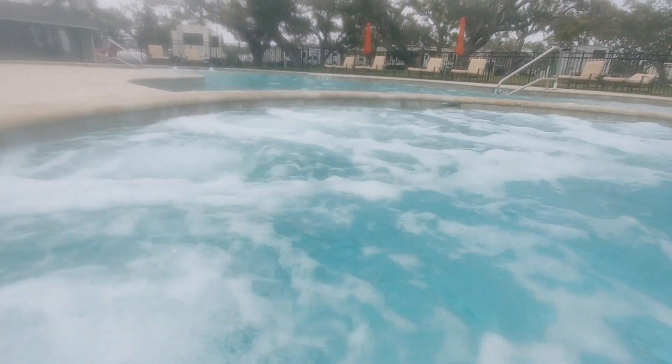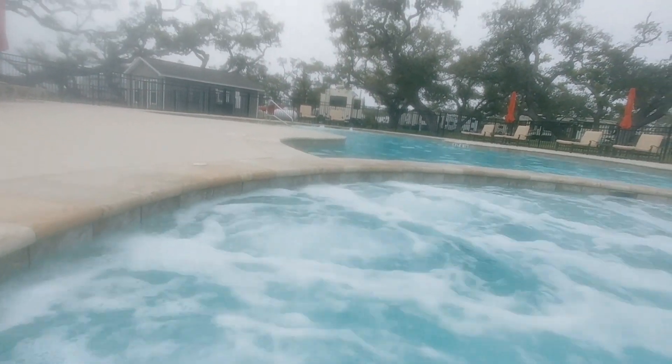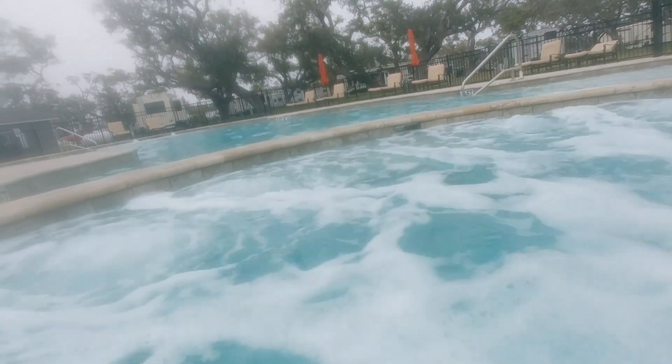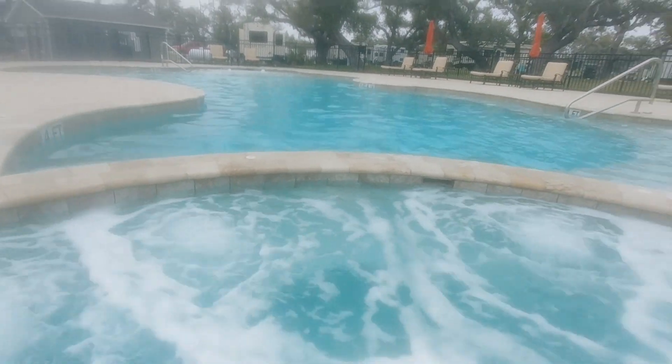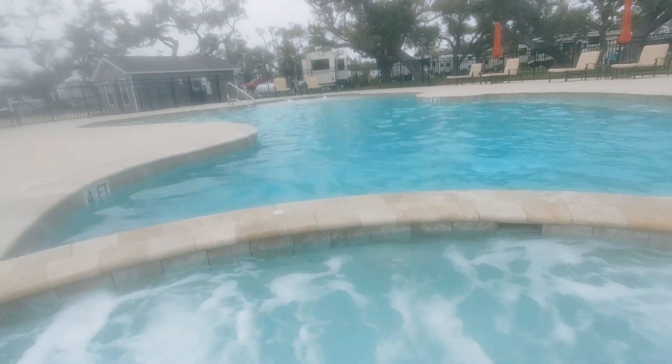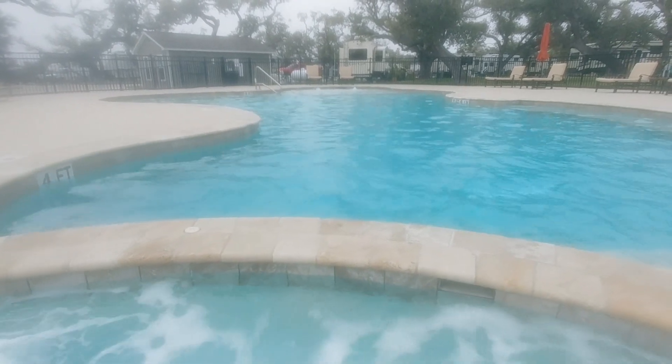As you can see there's nobody in it. That's the saltwater pool over there. Let me get up here and walk over here for you. There's the saltwater pool there.